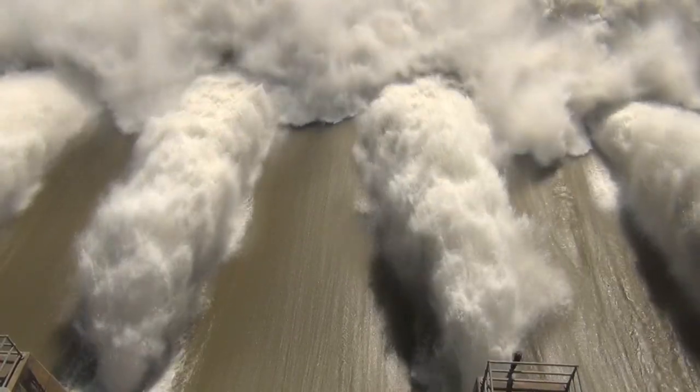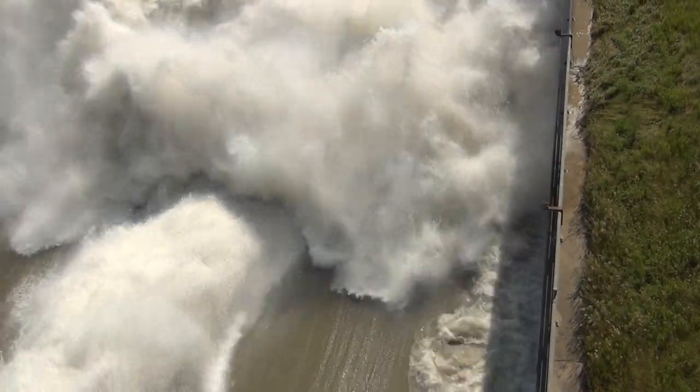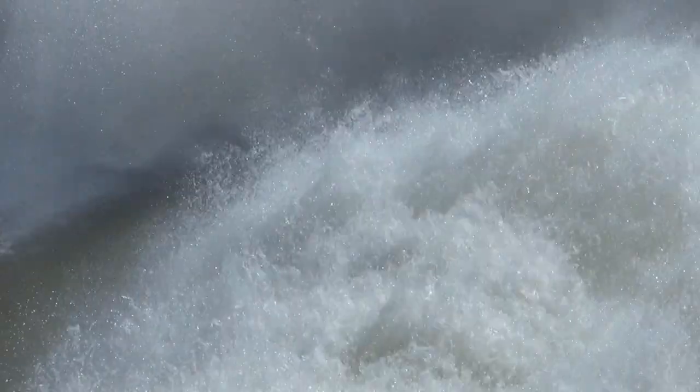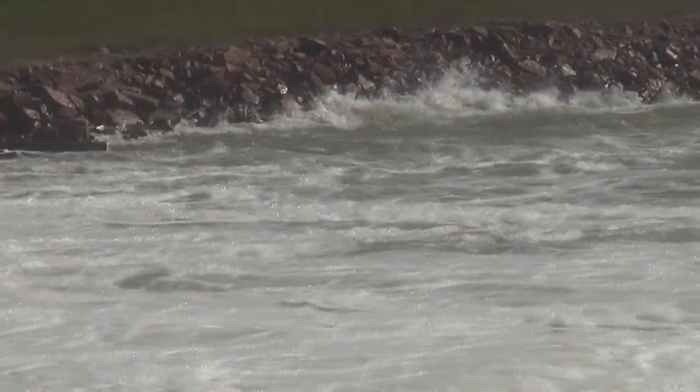Even though 160,000 cubic feet per second is a historic amount, it represents only a fraction of what the main stem project is capable of releasing. The flow going through Gavins Point Dam — 160,000 cubic feet per second — is really what's appropriate for this flood at this point in time in 2011. Much higher water can be released from Gavins Point Dam, especially the spillway.